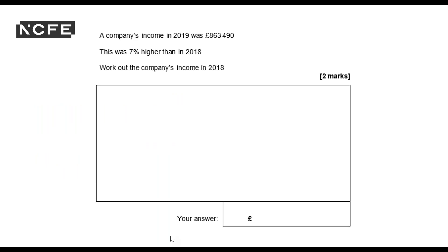A company's income in 2019 was $863,490. This was 7% higher than in 2018. Work out the company's income in 2018. So again, I've got a classic reverse percentages or original value question. And I am just going to follow my steps that I like to call Pudamu: percentage of original, divided by 1%, multiplied by 100.